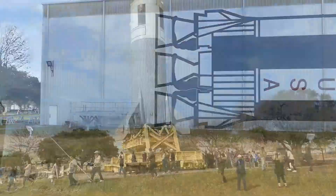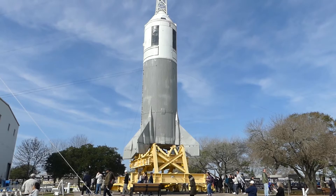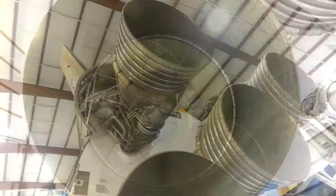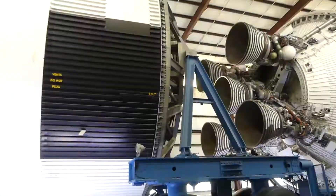Now this rocket isn't even big compared to what's going to be inside of this building where we're going. This rocket was the first rocket to take an astronaut into outer space. You can't believe how big this thing is — the engines are huge. Let's take a look inside. There are five engines in this thing. Here's stage two right here.